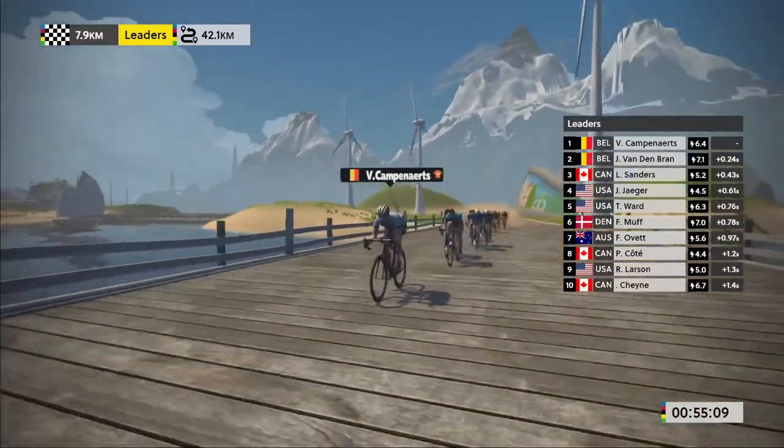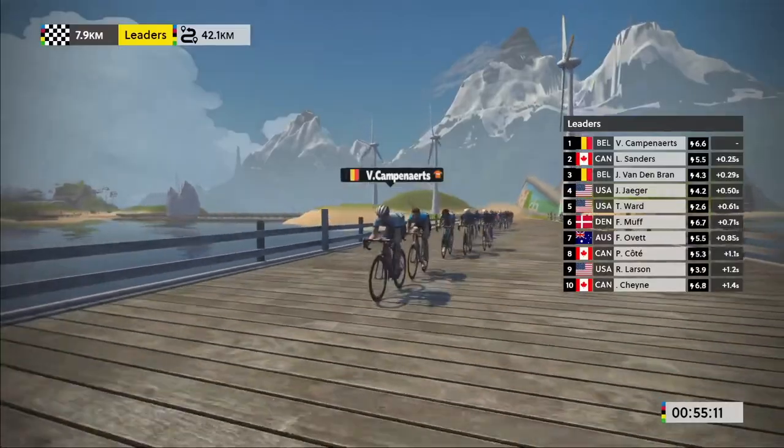Generally in the hours leading up to a Zwift race, making sure you're drinking electrolytes and water so that you're well hydrated means you're going to get the best out of your body and more likely to do well in the race.